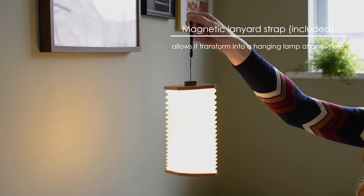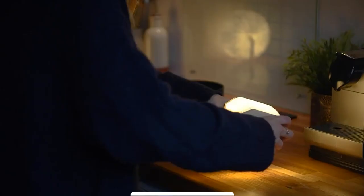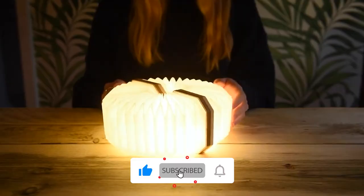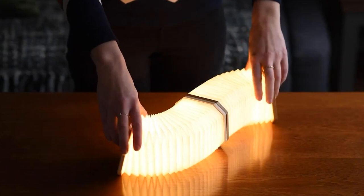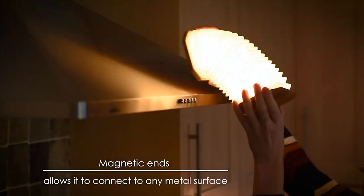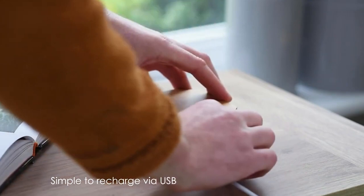Close and reopen to reveal a magical shift from warm to cool white light. Fully closed, it transforms into a wooden hexagon display object. Magnetic covers on both sides allow a 360-degree view, and you can connect multiple units for your own sculptural masterpiece. This device is powered by rechargeable battery and USB.